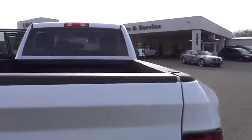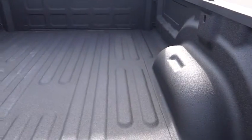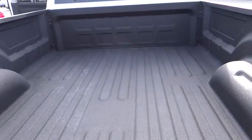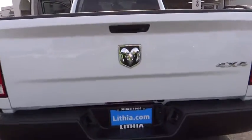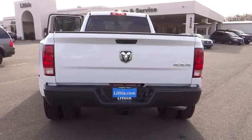Here are some of this vehicle's great options: rear view camera, dual rear wheels, four piece floor mat set. A vehicle like this doesn't come along every day. Come in and get it before someone else does.